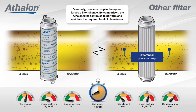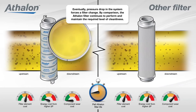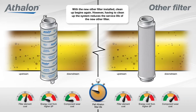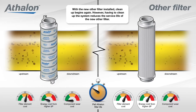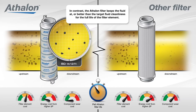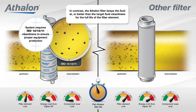Eventually, pressure drop in the system forces a filter change. By comparison, the Athlon filter continues to perform and maintain the required level of cleanliness. With the new other filter installed, clean-up begins again; however, having to clean up the system reduces the service life of the new filter. In contrast, the Athlon filter keeps the fluid at or better than the target fluid cleanliness for the full life of the filter element.